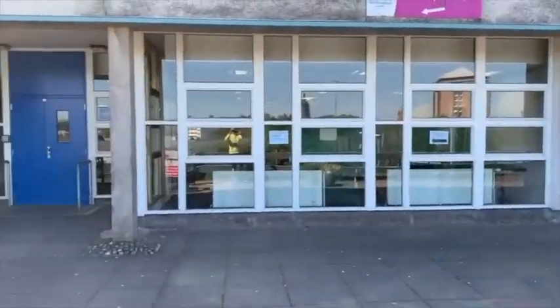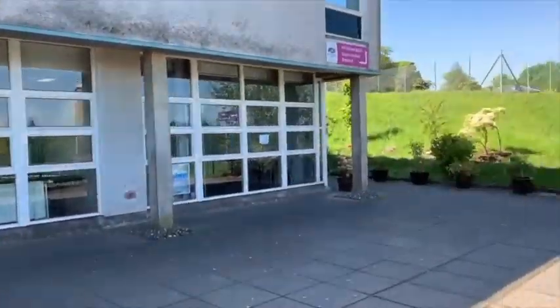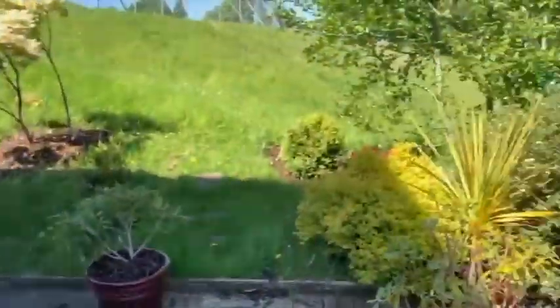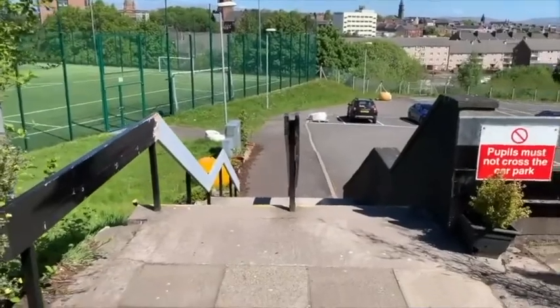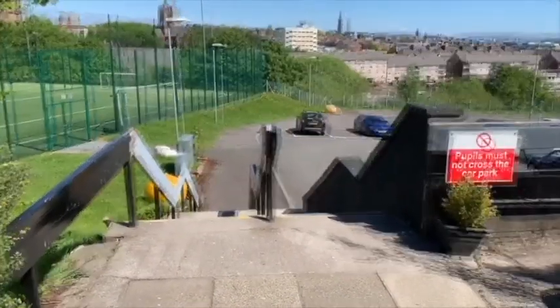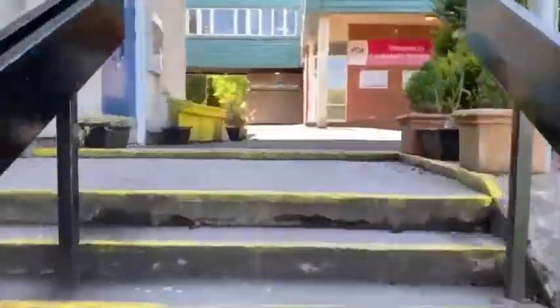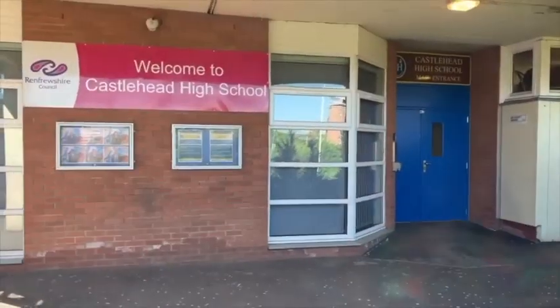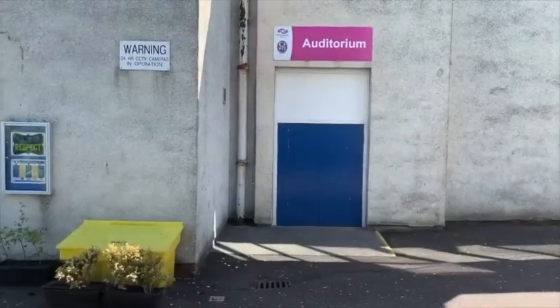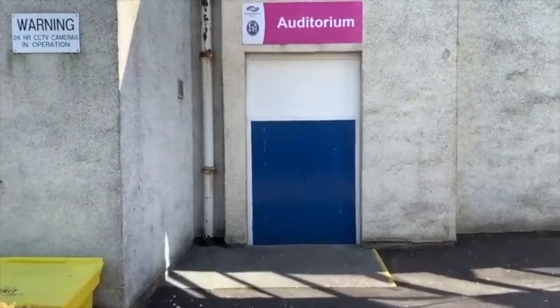At the top of the stairs, you will find the PE department. The stairs leading down to the car park should be used only by pupils if you are going to the astral pitch. On your first day, you will go to the auditorium. The doors to the auditorium are next to the door to the music department, near the main entrance.